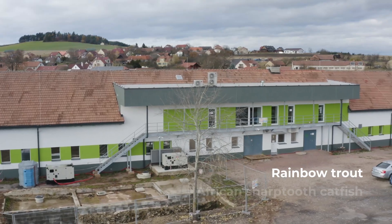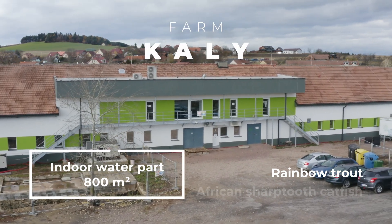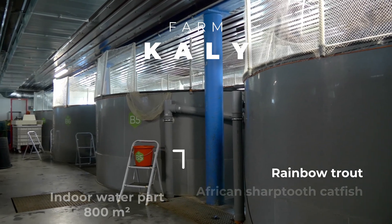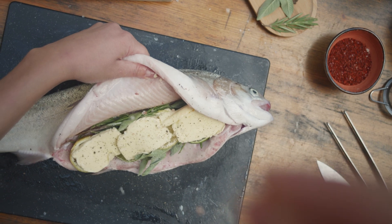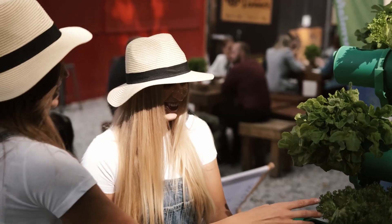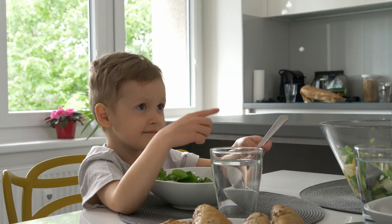We breed rainbow trout north of Brno on our Kali farm, producing 50 tons of meat annually on 800 square meters. Our fish are bought by the best restaurants, farm shops, online stores, and by individual customers who care about what they eat.